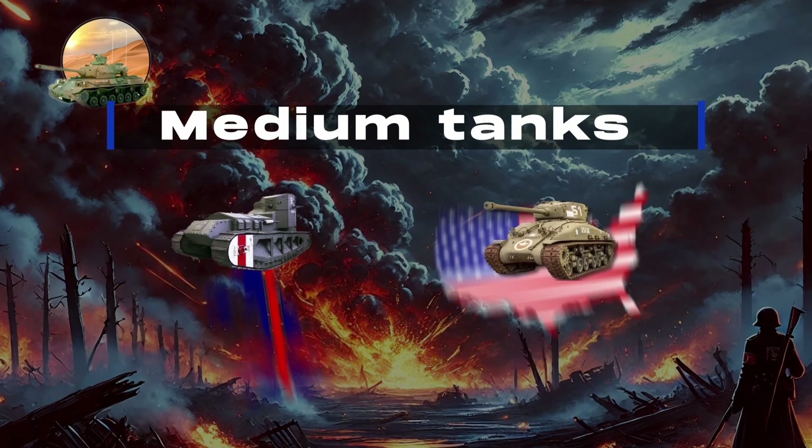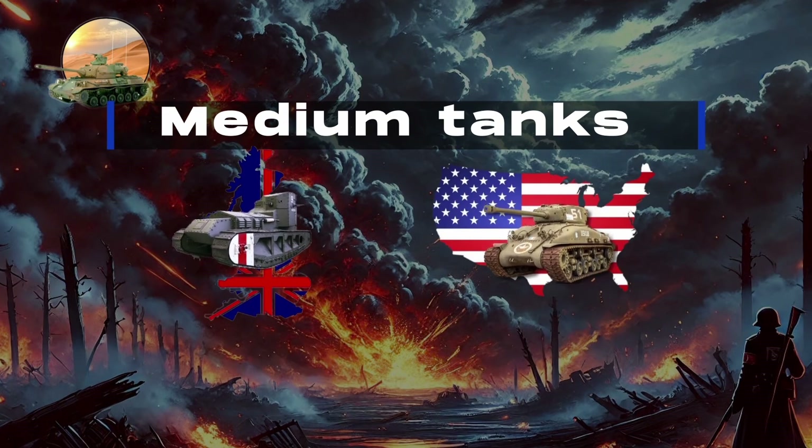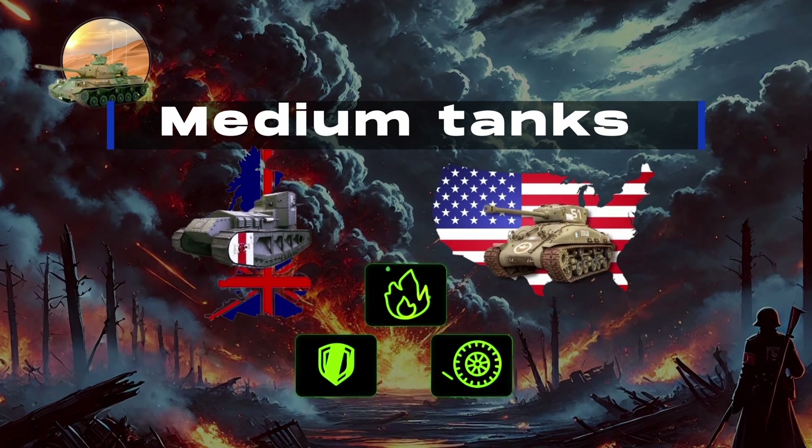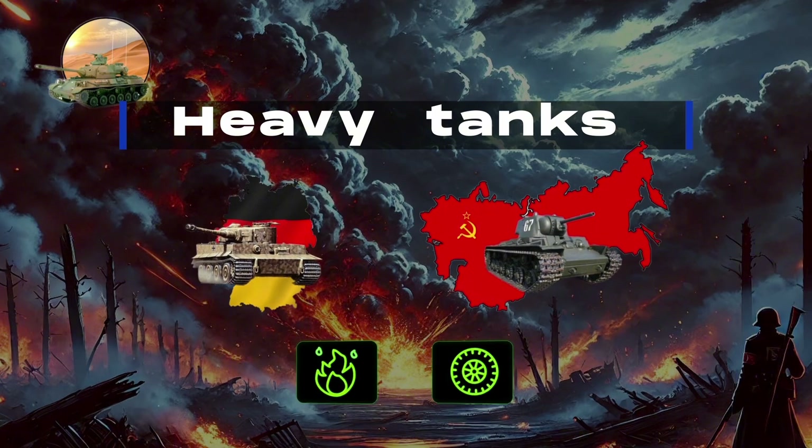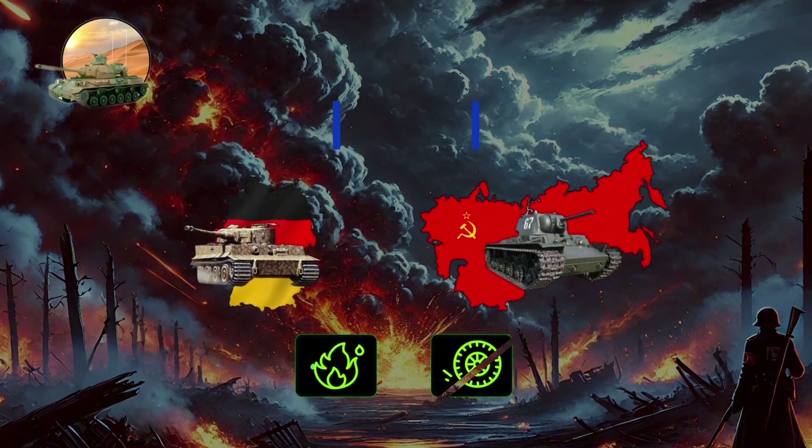Medium tanks, such as the British Medium Mark A Whippet and American M4 Sherman, balanced mobility, firepower, and armor. Heavy tanks, such as the German Tiger I and Soviet KV, offered superior firepower but limited mobility.